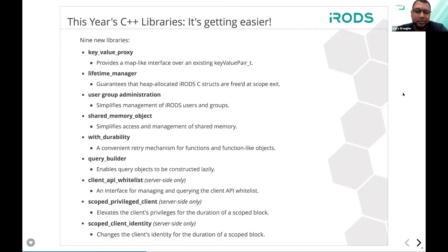So now let's talk about what's new with 4.2.8. We're introducing nine new libraries. Starting with the first one: the key-value proxy. The idea behind this class is to make it simpler to manage the key-value pair type, which is a plain old C data structure. Because we have access to C++, we can provide better interfaces to manage that type. We plan to provide proxy objects for all of the old C-style types. The key-value proxy provides a map-like interface, making it easy to insert, remove, and query the key-value pair type.